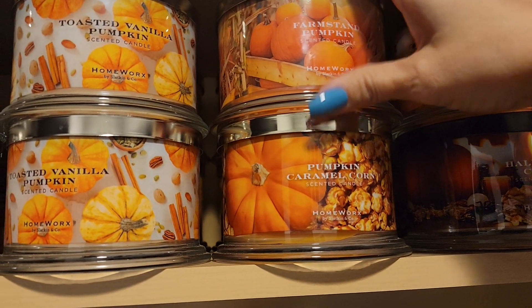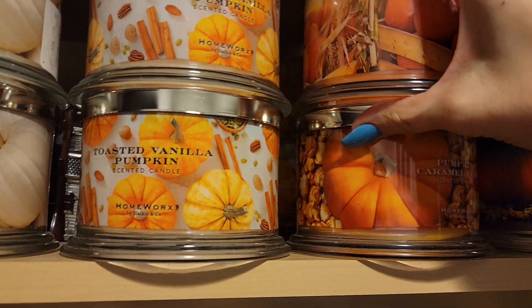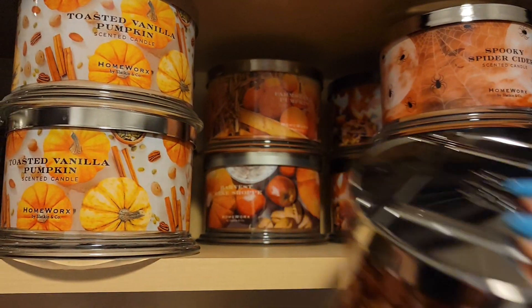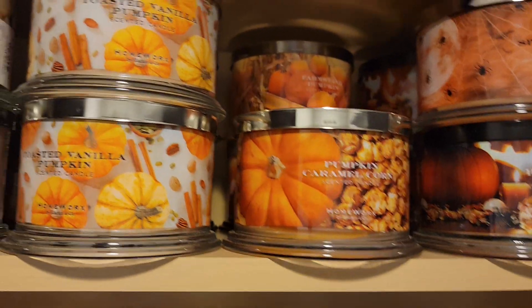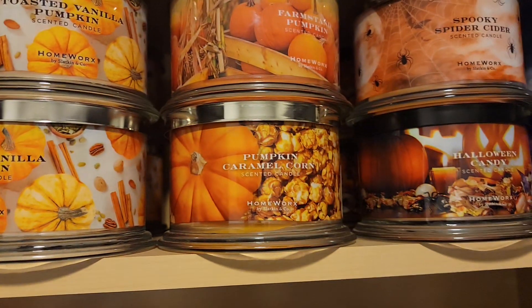We've got farm stand pumpkin, pumpkin caramel corn. In the back is more farm stand. And then harvest bake shop — I don't think I burned harvest bake shop last season, so I'm excited to do that one.